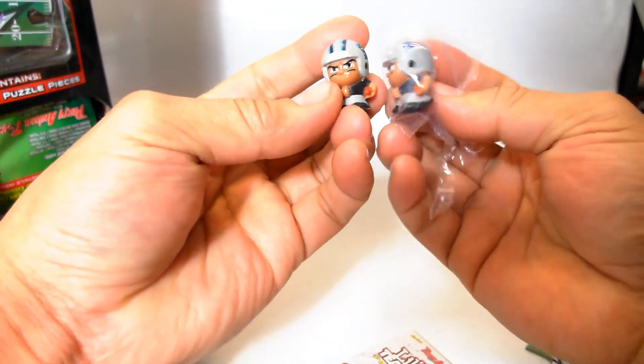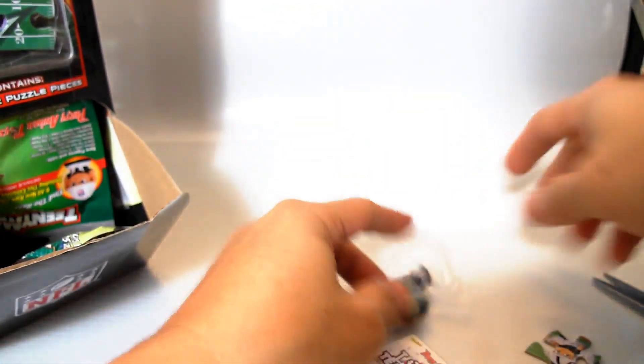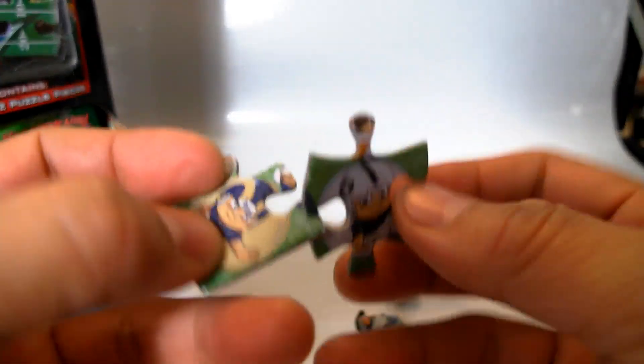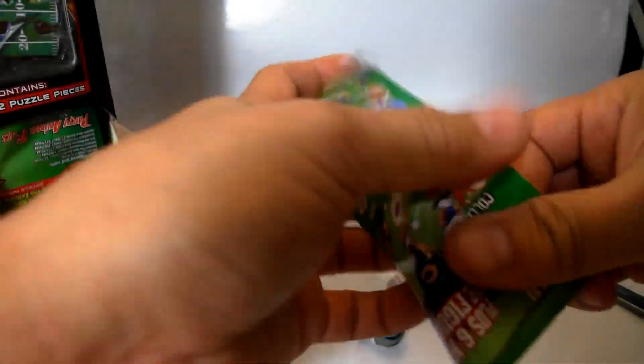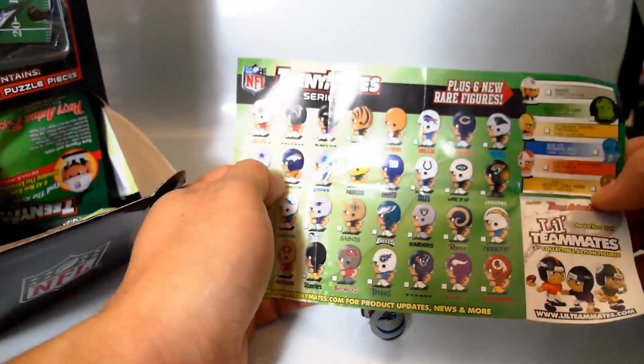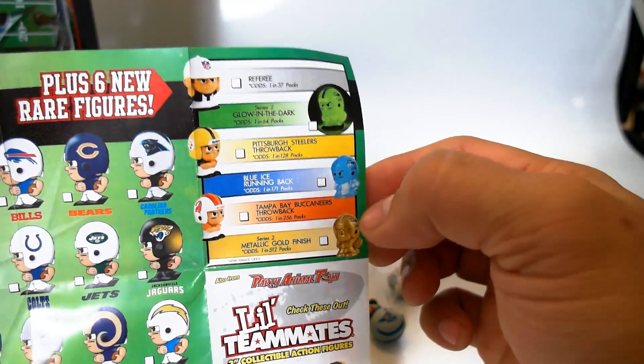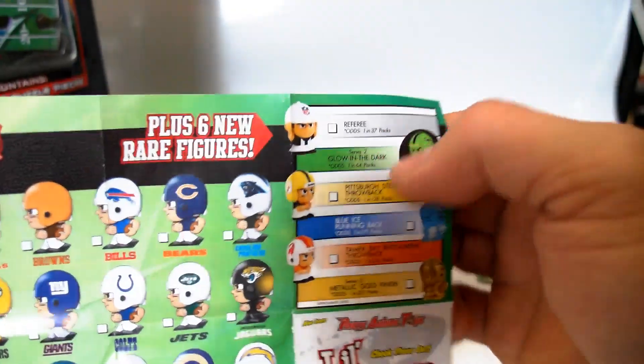Let's see what our first redo is. We have a Patriots and a Panthers. That's pretty cool, nothing too crazy. There are puzzle pieces right there. This is the little fold-out that they give you — it's like a little checklist of what you got. So these are the special throwback ones, the gold, the glow-in-the-dark, the blue one, and the referee.